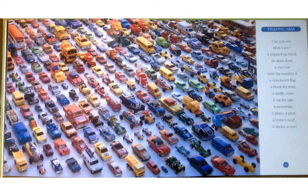Oh my goodness, where is everybody going? This one is Traffic Jam. Can you see what I see? A popped-up hood, an open door, a race car with the number four, a checkered flag, a truck for mail, a traffic cone, a car for sale, a motorbike, a plane, a plow, a horse's head, three ducks, a cow.